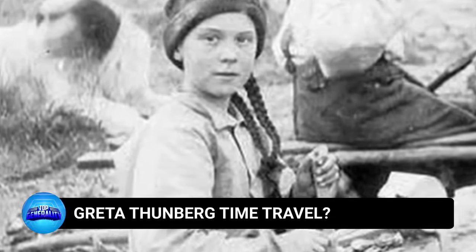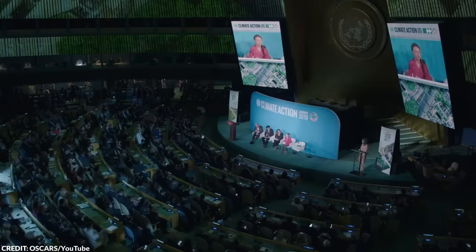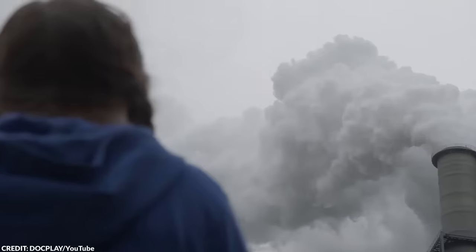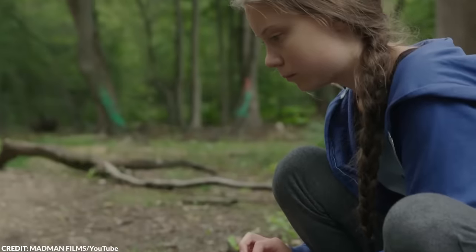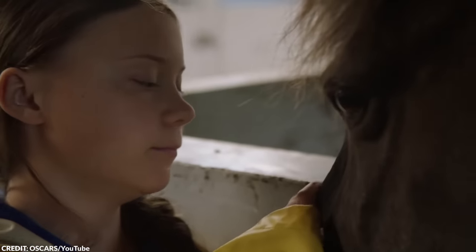Number 18: Greta Thunberg time travel? Greta Thunberg is a well-known young activist. Born on January 3, 2003 in Stockholm, Sweden, Greta became a globally recognized environmental activist at a very young age — her journey into activism started when she was only about 8 years old. With that being said, Greta became the subject of a conspiracy a few years ago.